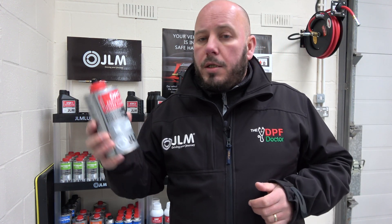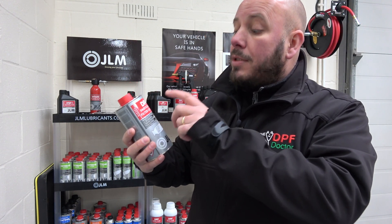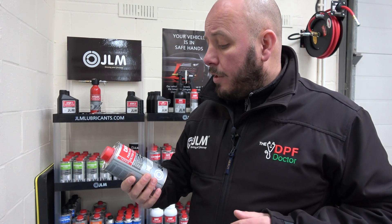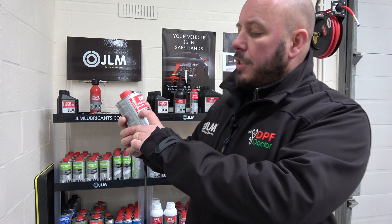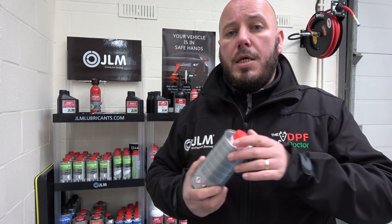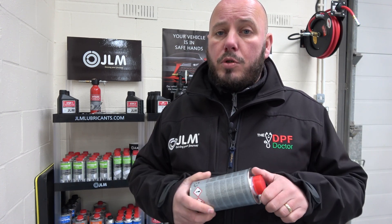Now let's move on to GLM's DPF Particulate Filter Cleaner. You can see the change in terminology there — this is again why we like GLM, because it does what it says on the tin. It's straightforward: their highly effective DPF cleaner.